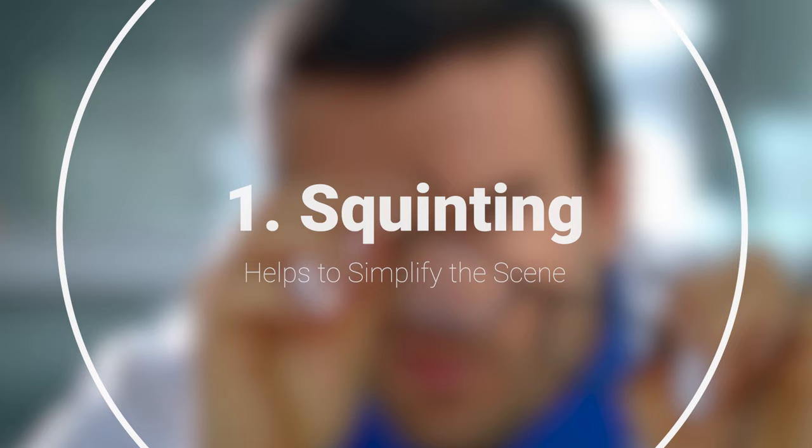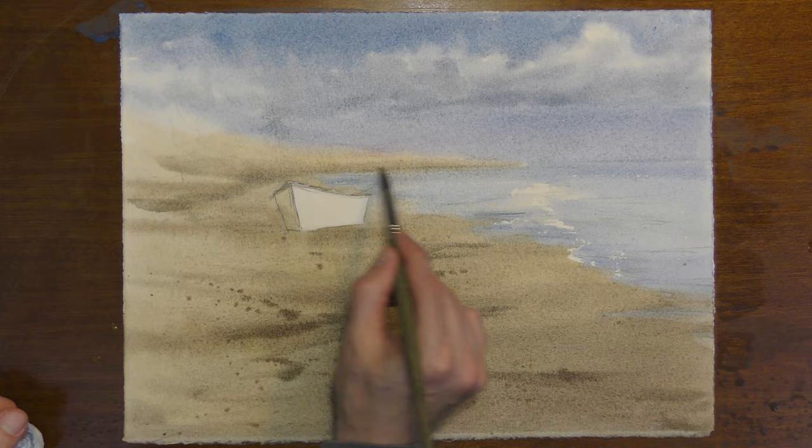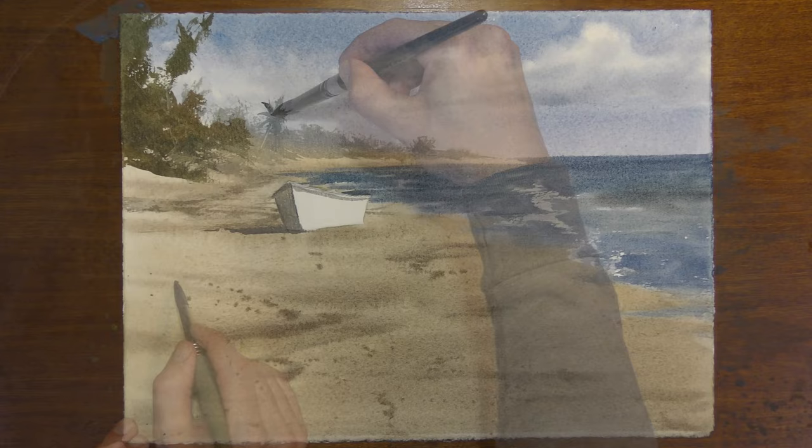Squinting helps to simplify your subject. When you squint, the finer details of the scene — the distractions of the scene — are all simplified. This allows you to focus more on the broad shapes, the values, and the overall composition of your painting. And it's this simplification that is crucial for creating a strong visual impact.